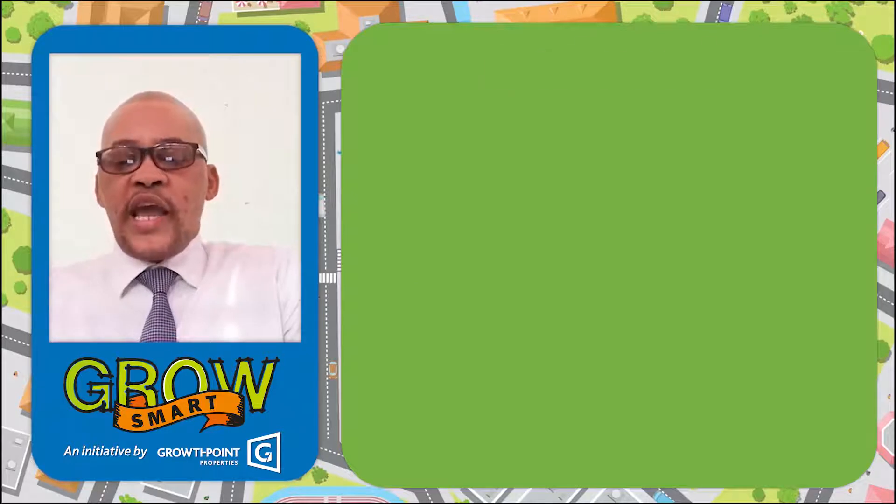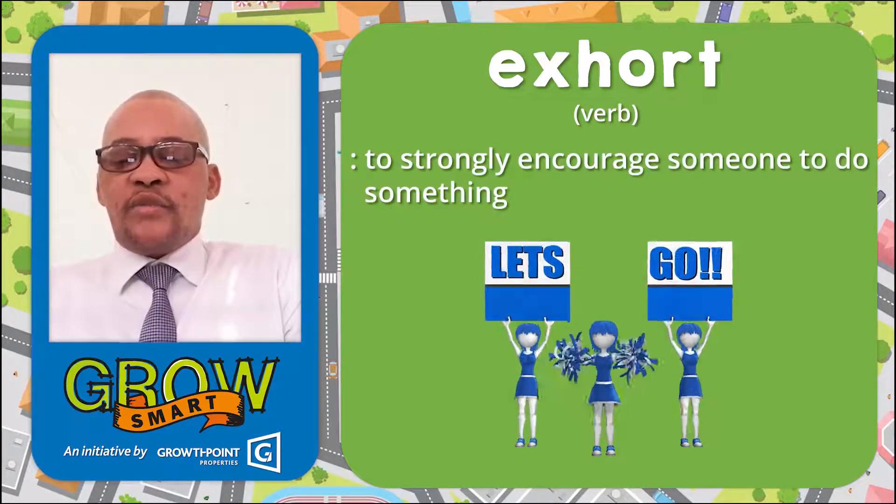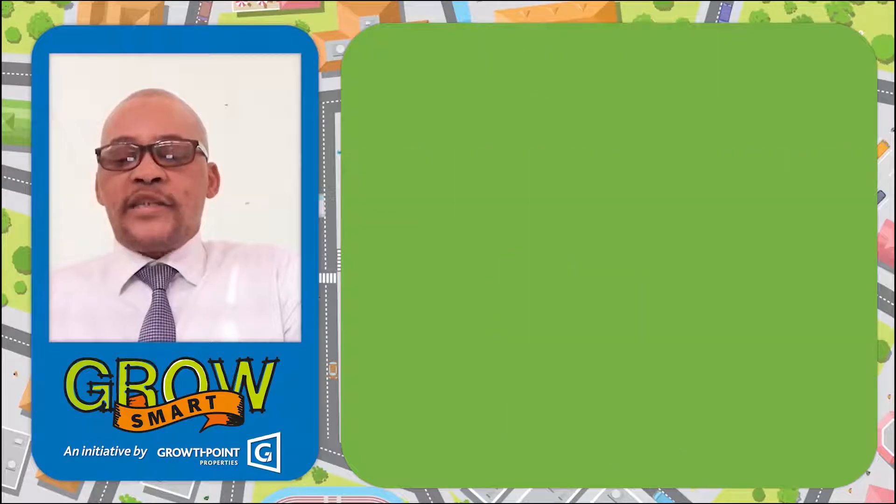Word number two: exhort. E-X-H-O-R-T. Exhort. Then meaning, as a verb: to strongly encourage someone to do something.